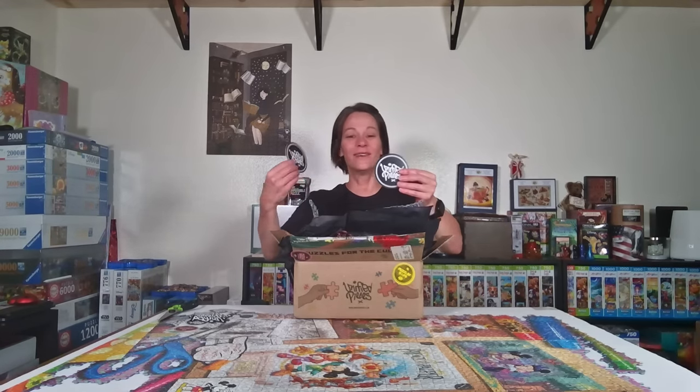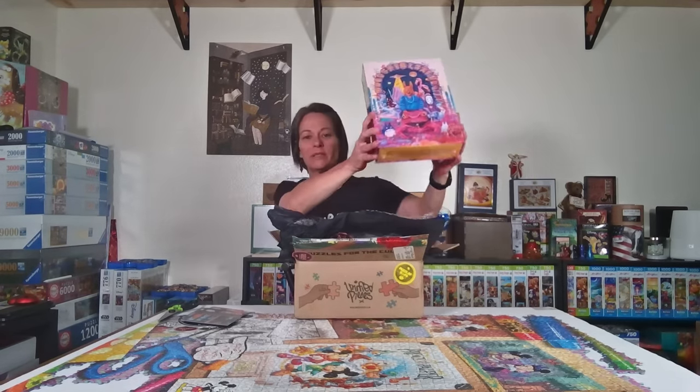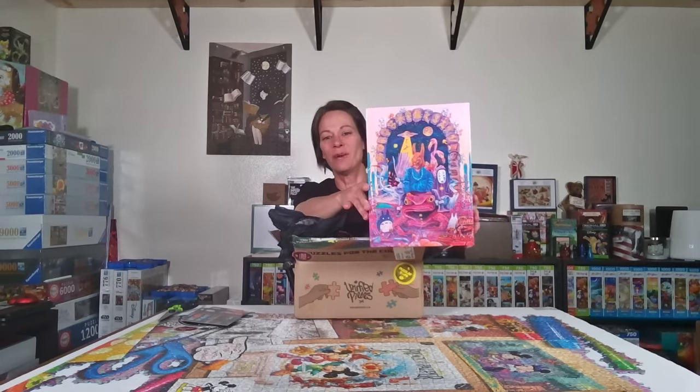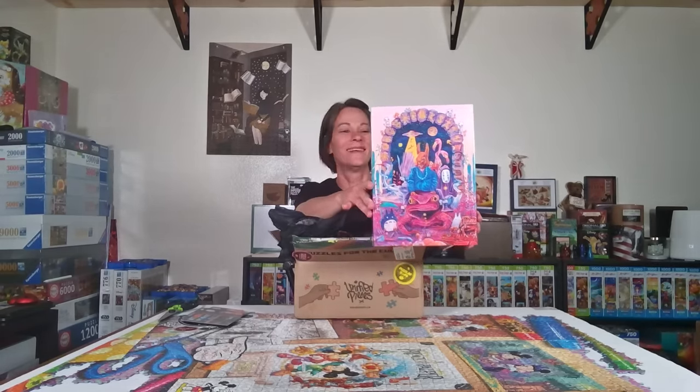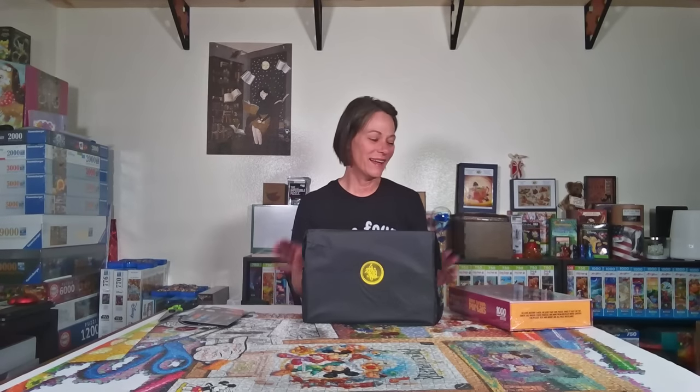There are also coasters, which is perfect because I always have a drink in here. The first puzzle is called Going Through Portals. I've seen this on Instagram — it has so many cool details. I do plan to do this one very soon and I'll post lots of pictures, close-ups, and shorts. I love when puzzle companies wrap the puzzles — it's like Christmas. The Happiest Puzzles on Earth store wraps every puzzle, and this is the second company I've seen do it. It's literally like my birthday all over again.